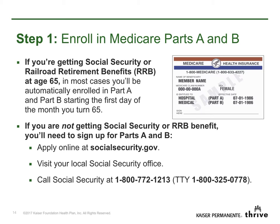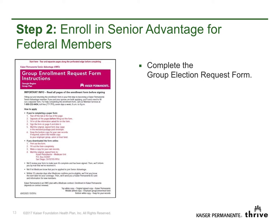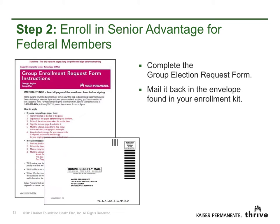Some of you may already be enrolled in Medicare. If so, you'll have the red, white, and blue card shown here. If you need to enroll in Medicare, apply online at SocialSecurity.gov. You may also visit or call your local Social Security office. Step 2: Enroll in Senior Advantage for federal members. Complete the Group Election Request Form and mail it back in the envelope found in your enrollment kit.